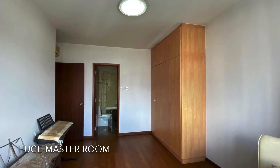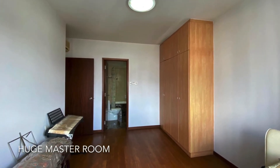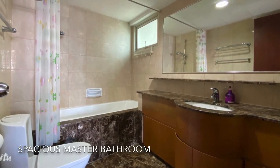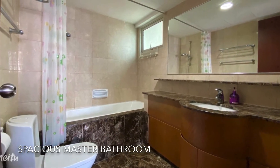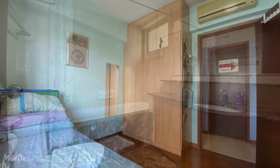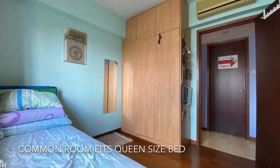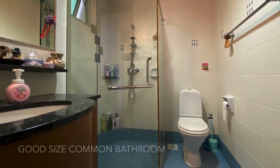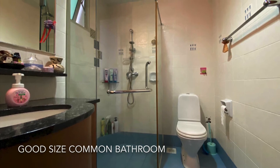Next, you are seeing a huge master bedroom. The master bathroom comes with an attached bath tub. A common room that can fit a queen-size bed. A good-size common bathroom.